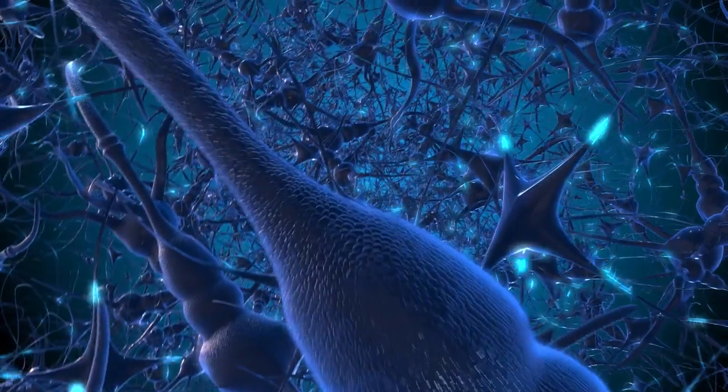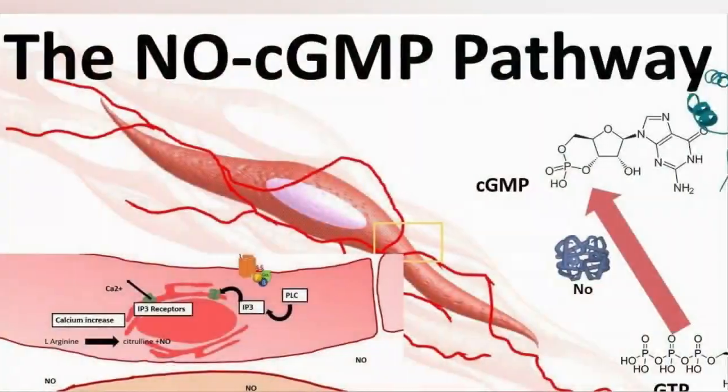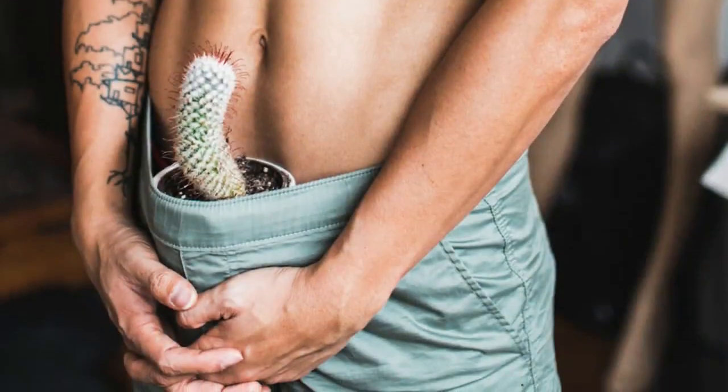Prior to getting an erection, your brain releases nitric oxide and cGMP. Nitric oxide and cGMP help to relax blood vessels and increase blood flow to the penis, which allows an erection to happen.